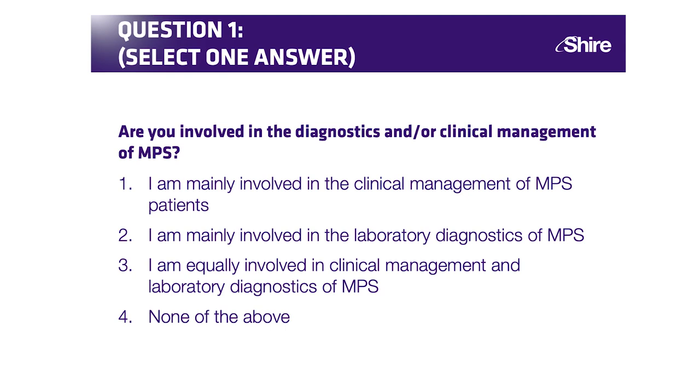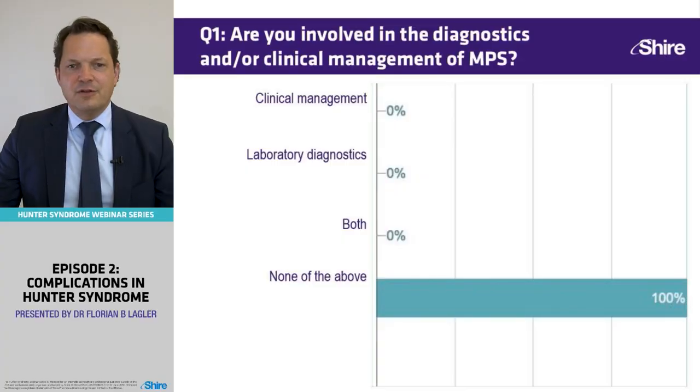We have a result. Everybody seems to not yet be involved in the management of MPS patients.